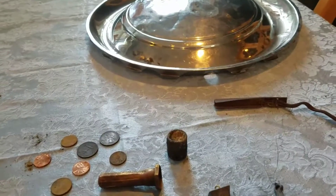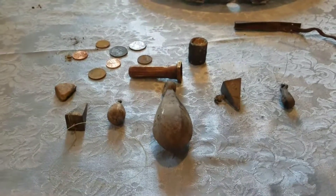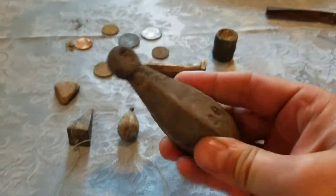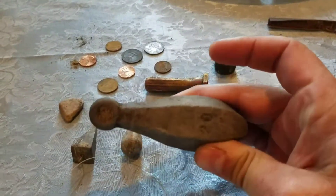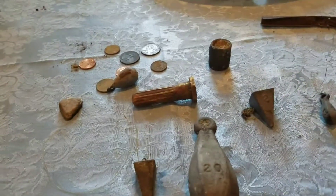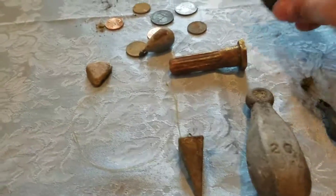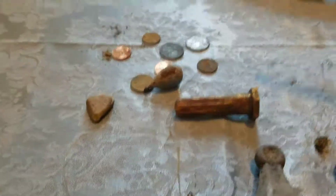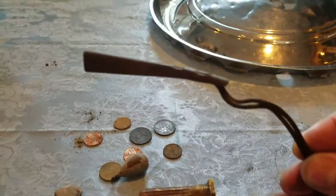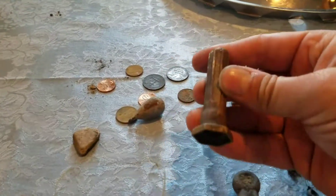Today we are looking at my finds with the Tesoro Compadre metal detector. You can see a very huge sinker, lots of fishing sinkers, a couple that looks like some old ratchet, possibly the top of a rifle or some sort of gun — obviously the gun's gone — and the top of a screwdriver.